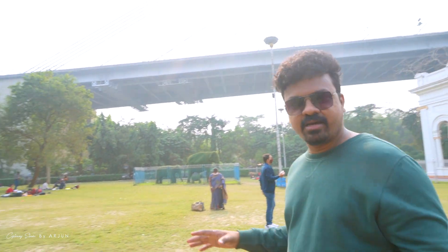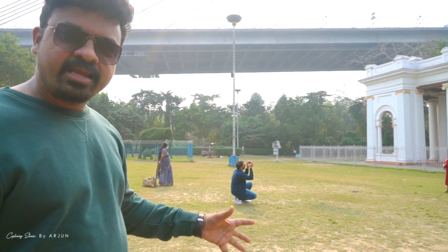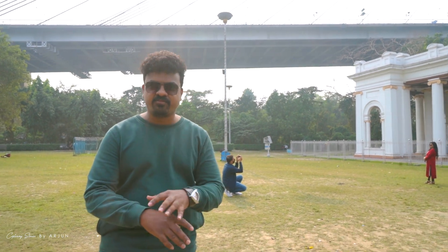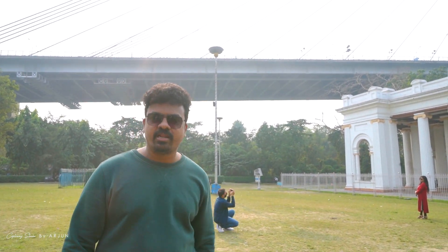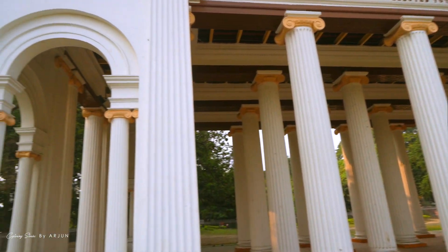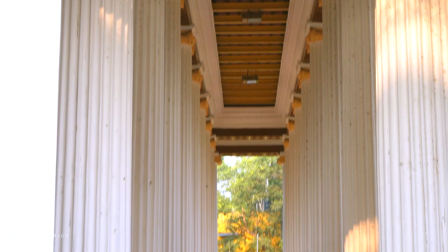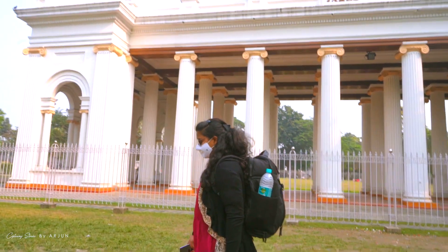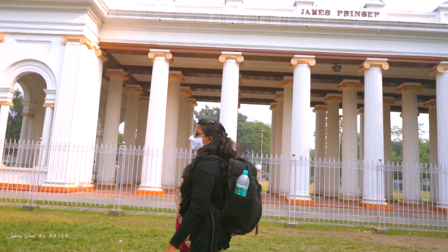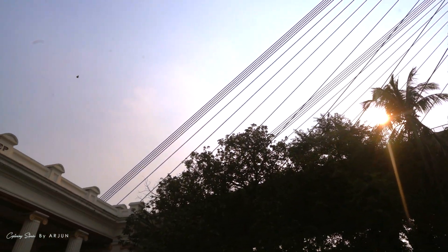There are many lawns and many people around. We are walking around, having a picnic, relaxing. The architecture here is in the Greek and Gothic style.